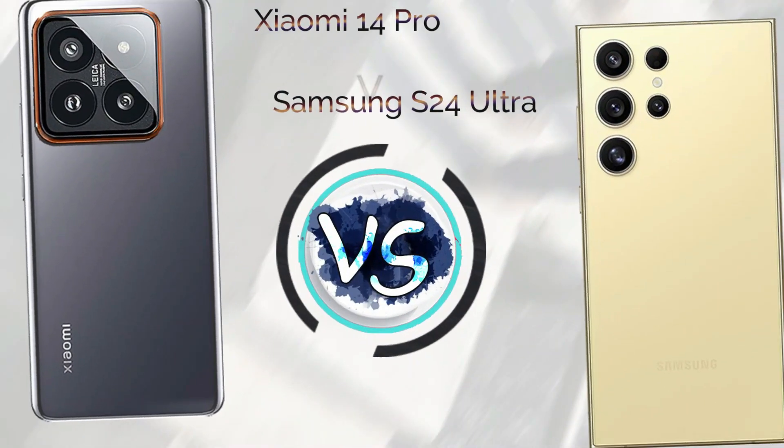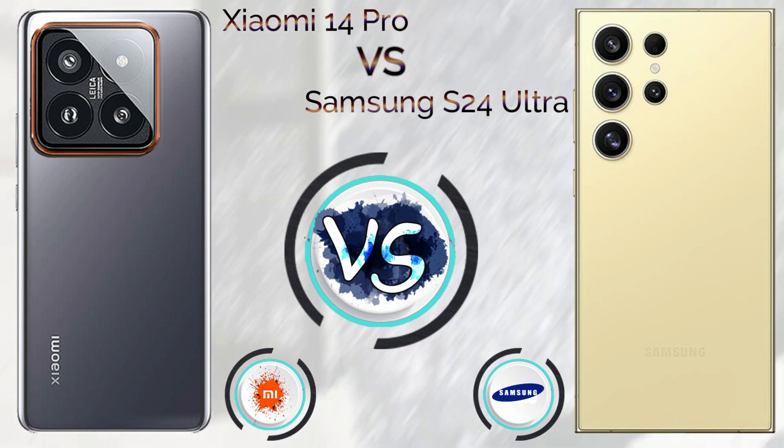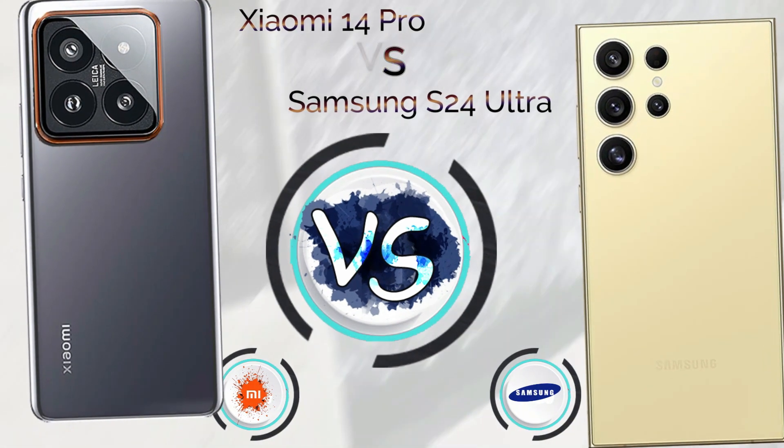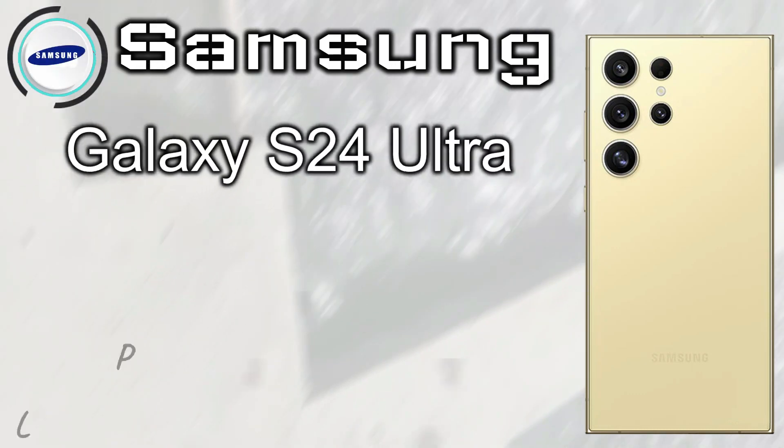In this video we talk about Xiaomi 14 Pro vs Samsung Galaxy S24 Ultra. Xiaomi 14 Pro launched in October 2024 with a price tag of $800. Samsung Galaxy S24 Ultra launched in January 2024 with a price tag of $1,299.